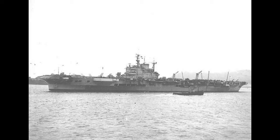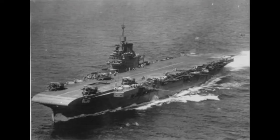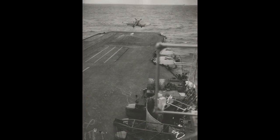Illustrious survived the war to be scrapped in 1956. Major engagements were Taranto, the Mediterranean Theatre, Malta, Diego Suarez, Salerno, Sabang, Palembang, and Okinawa. Illustrious is on this list mainly because she was the first aircraft carrier in history to launch an airstrike against other ships — at the Battle of Taranto, sinking an Italian battleship.